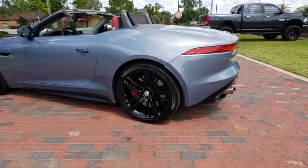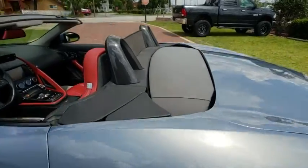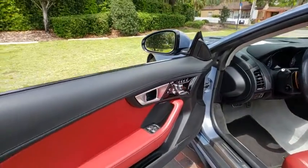High power and low weight means effortless speed. F-Type screams uniqueness, speed and power. In the end, nothing else really matters.